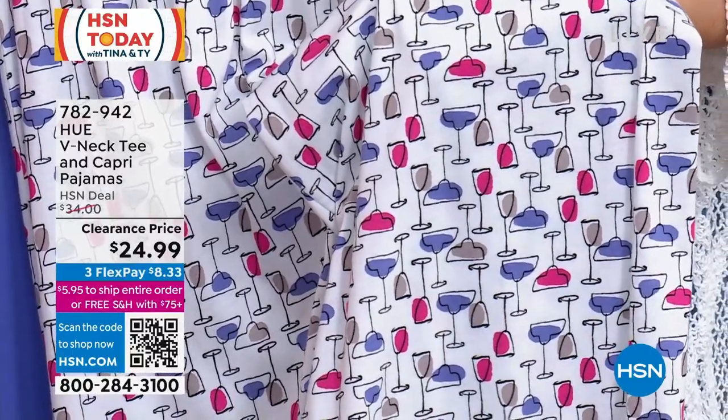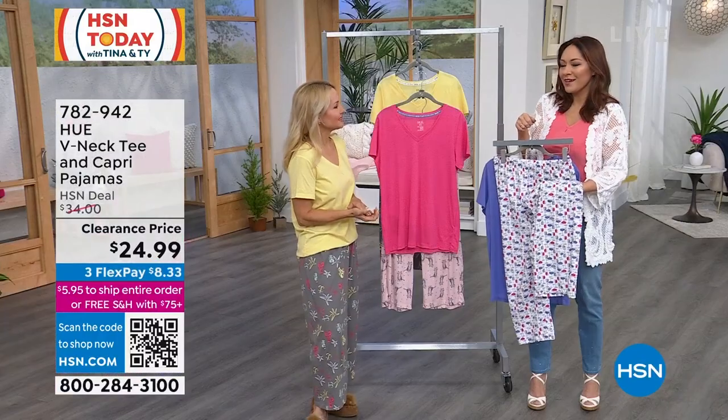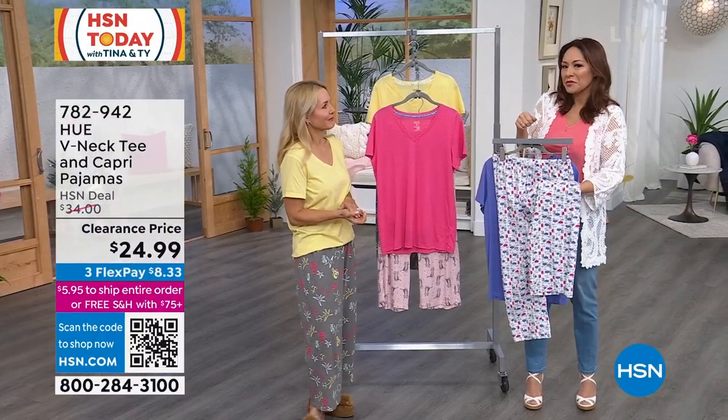When you say something's got a print on it or it's got cocktails on it, the price always like triples. It's cute — it's got a design on it, we're gonna hike up the price. But that doesn't happen here.